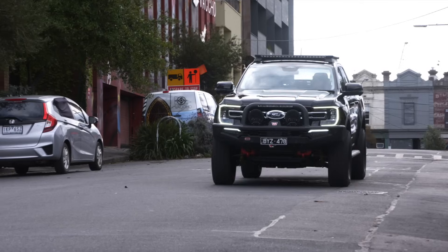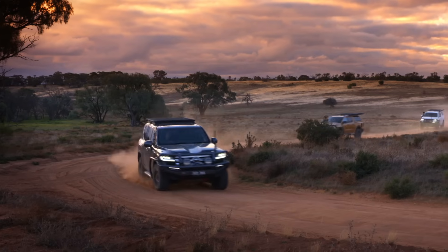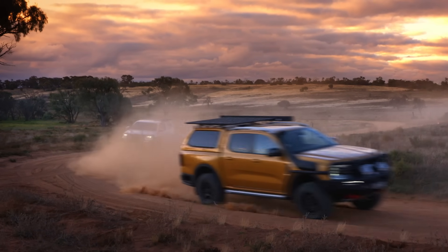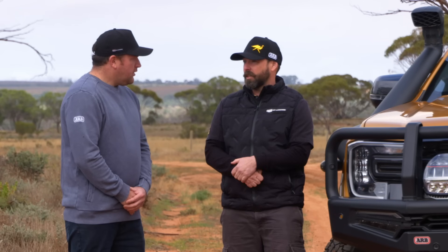Who would this shock be for? Your daily driver that doesn't have lots of accessories — we've tuned it specifically for that. But it'll also suit guys that are fully loaded up with all the accessories and all the gear, and want to spend days, even months away in the car. That's the really big advantage of this shock.